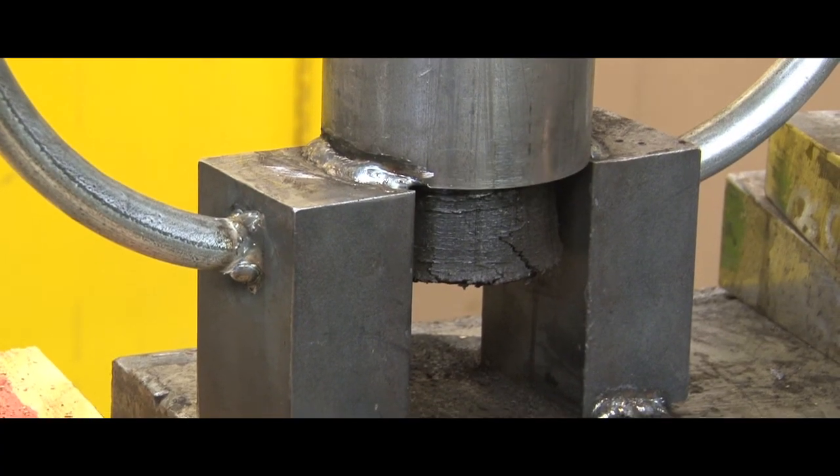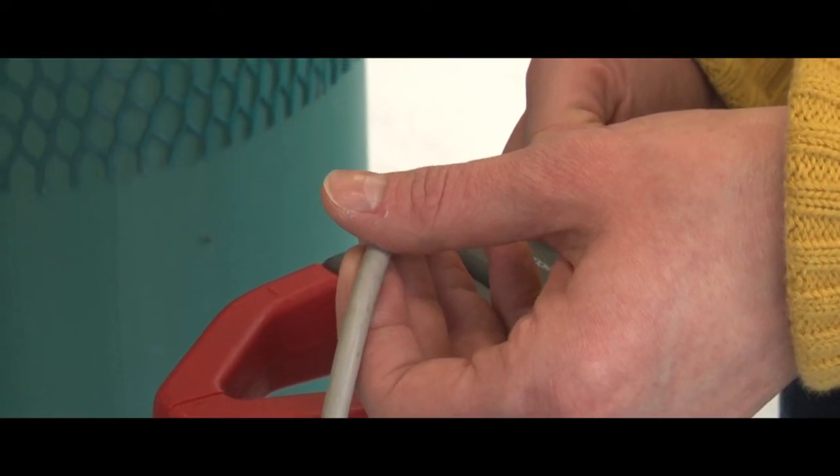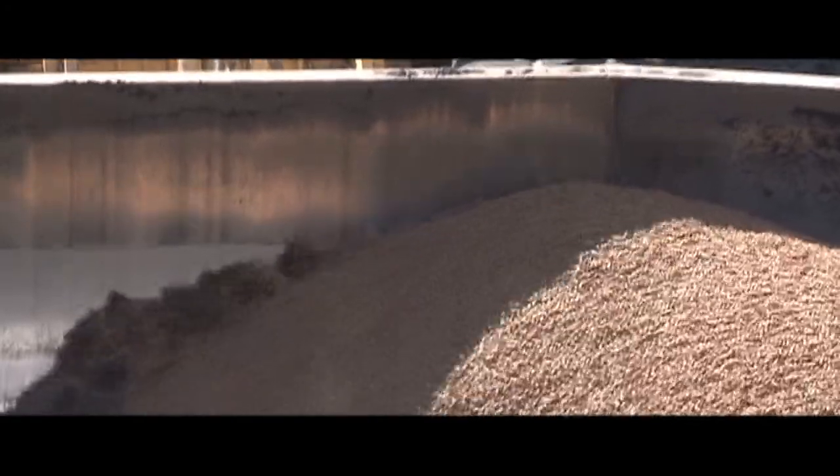We're going to need energy in the future, so finding another energy source is very important. And here at Michigan State specifically, we have such a large research-based university. We're doing small-scale work here, but our power plant is running this torrified biomass. So you can really see small-scale go up to large-scale, and it's really cool to see that all in one place — and you can get that here at Michigan State.